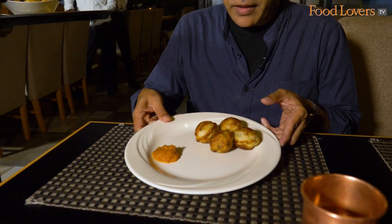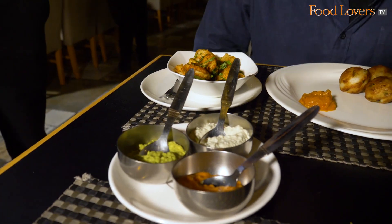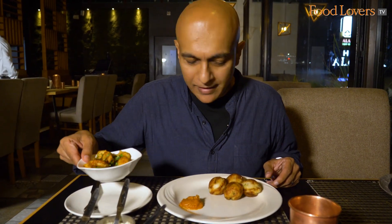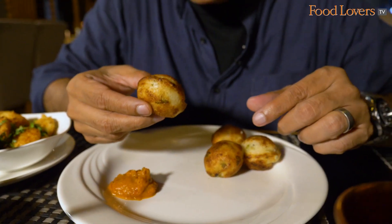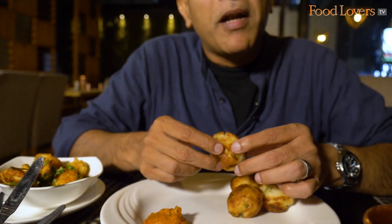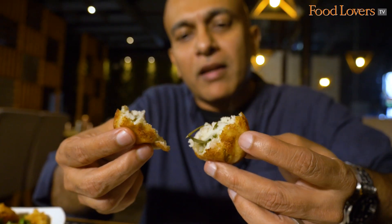This is a Kuli Paniyaram and the Podi Idli — nice and hot. It's rainy weather here in Tamil Nadu. When we came in it was bright, but as you can see it's already dark now. When it's raining, something hot is always welcome, and this is steaming away.